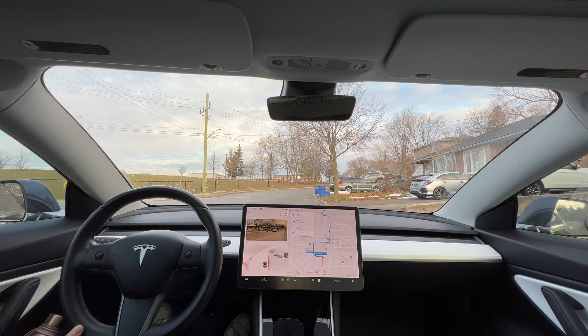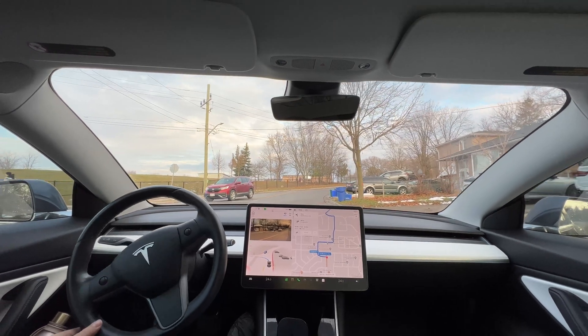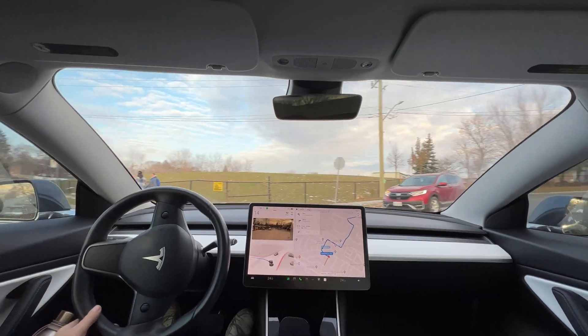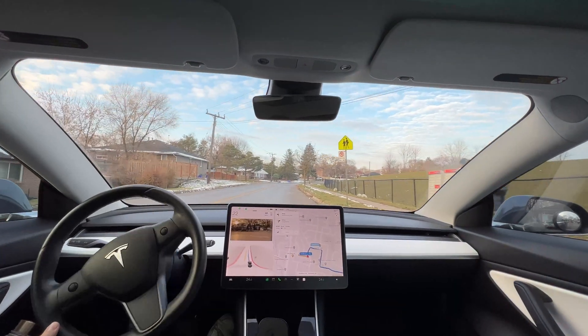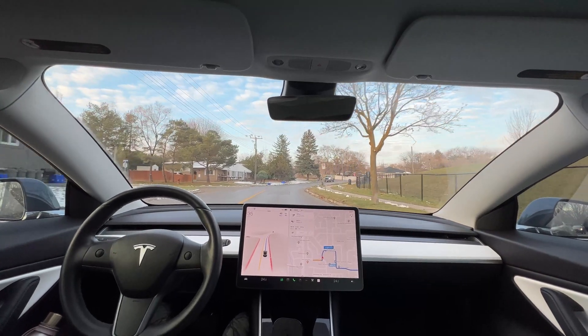The car waited for two persons to cross. And we went — it went a little too far to take the corner but it wasn't too bad.